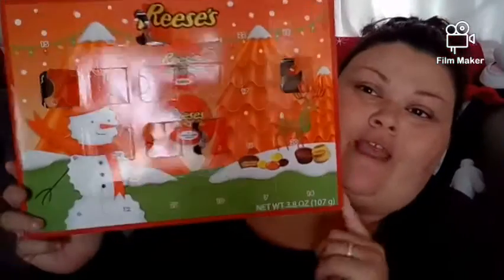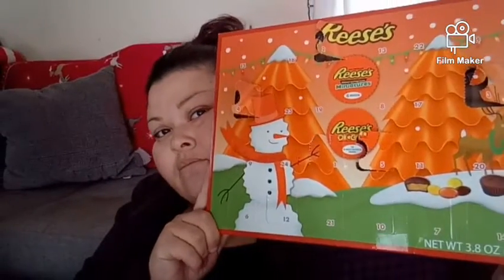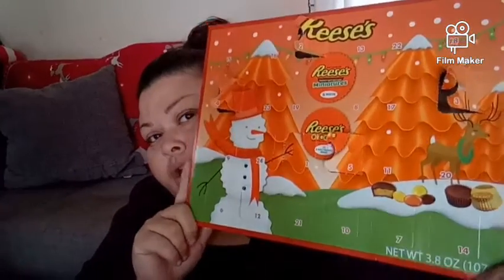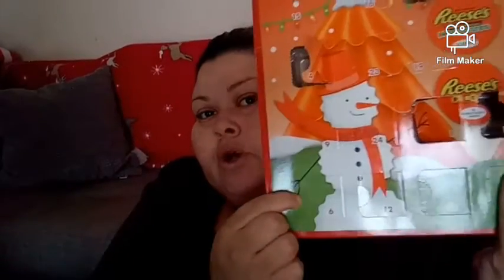So basically it's just this advent calendar that I have right here. It looks super cute in this lighting. Let's find day number six — I got five right here, so where's it? Oh there she is, she's right there, smack in the corner. So let's open her and see what we got.